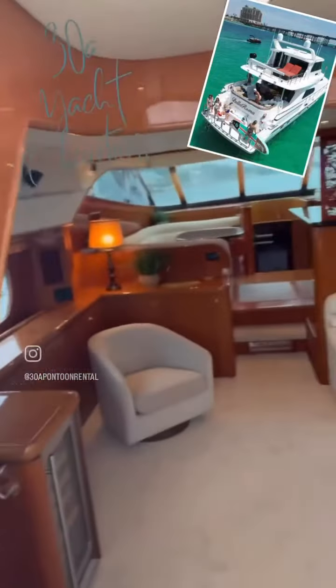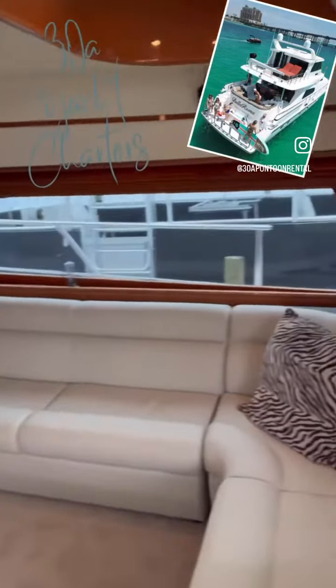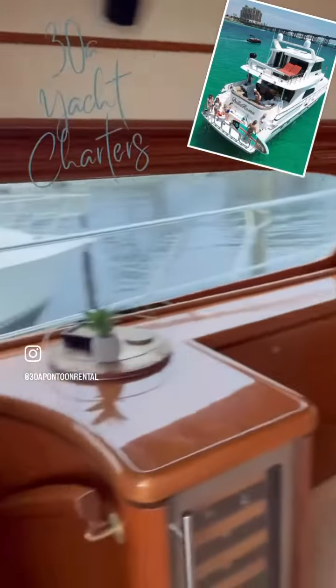Check out the beautiful interior in this boat — fully refurbished, huge sectional, tons of living space.